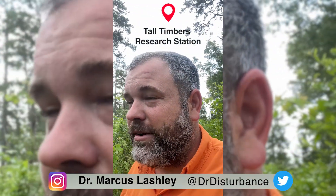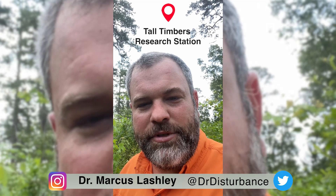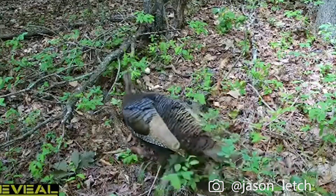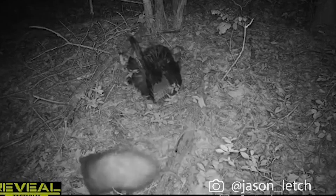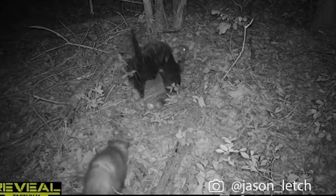I'm out at Tall Timbers. We're starting an experiment where I'm simulating nests, specifically early laying for hens. Bobwhites are calling everywhere. We want to look at how fire return interval affects the predation rate on nests, particularly as it relates to the structure of the vegetation.